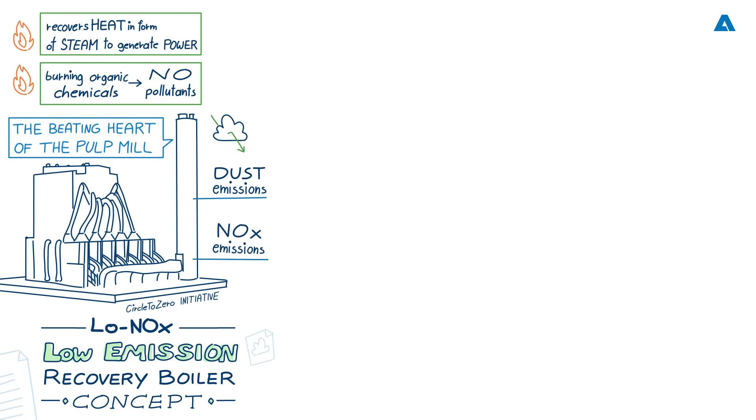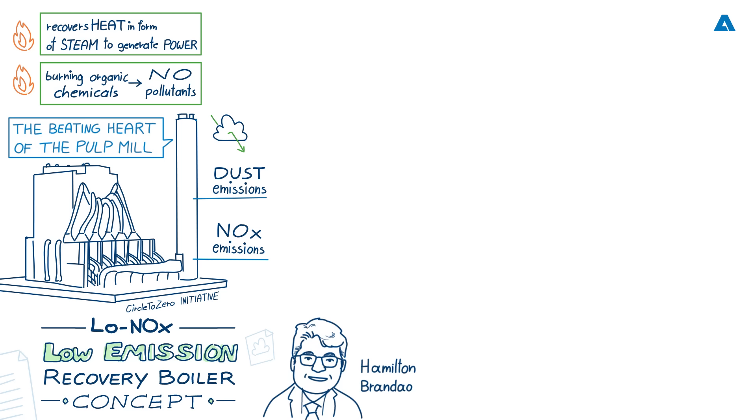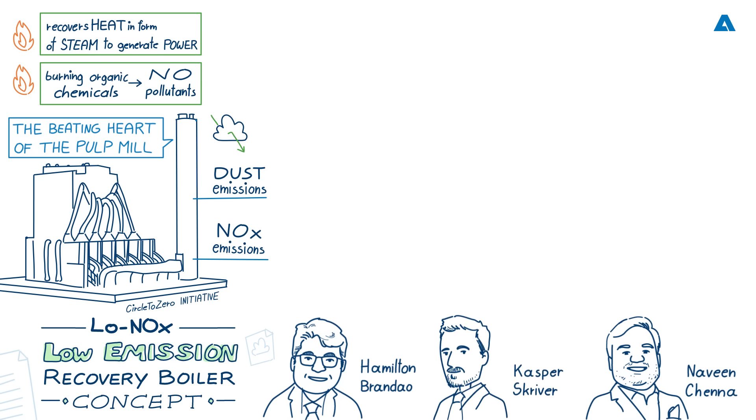The foundation has been laid in the Circle to Zero initiative from Andritz, which aims at achieving zero emissions — both liquid and gaseous — and zero waste at pulp mills. Today we are delighted to welcome Andritz experts: Hamilton Brandau, Technology Director for Recovery Boilers; Naveen Chenna, Director of Research and Innovation for Recovery and Power Sidestreams; and Kasper Scriver, Global Product Manager for Electrostatic Precipitators and Fabric Filters.